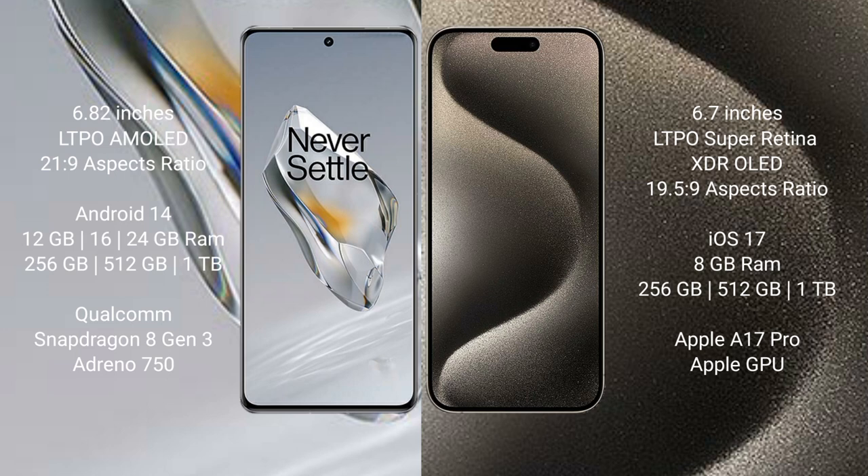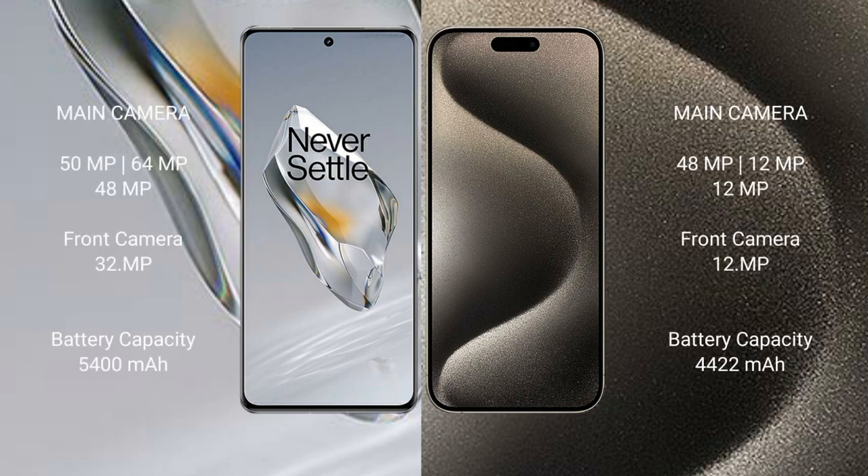OnePlus 12 features a triple rear camera setup: 50MP + 64MP + 48MP, and a 32MP front camera. iPhone 15 Pro Max features a triple rear camera setup: 48MP + 12MP + 12MP, and a 12MP front camera.